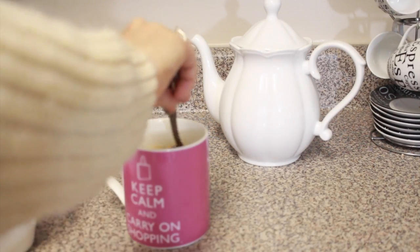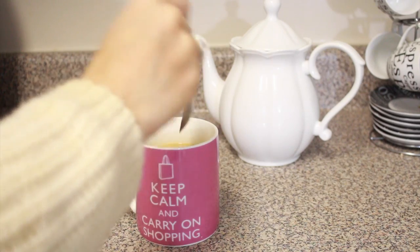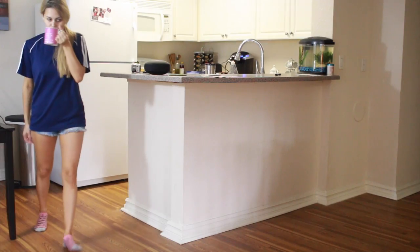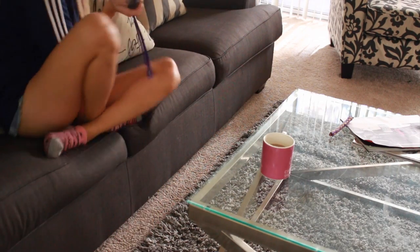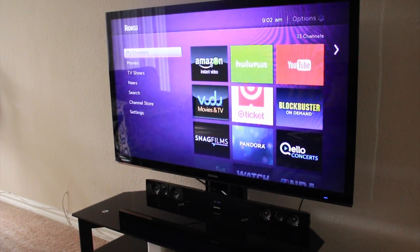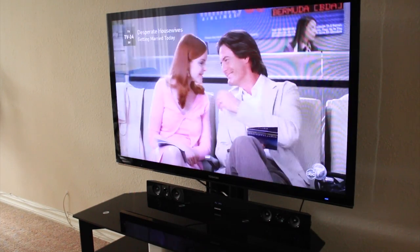This is my pumpkin spice latte in the morning. I have a sweater on in this scene but I changed, which is why you see me in this shirt now. After I get my coffee I head to my living room — I've been binge-watching Desperate Housewives, never seen it before, and I'm currently on season four working my way through all eight seasons.